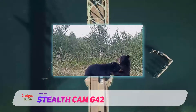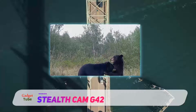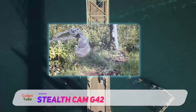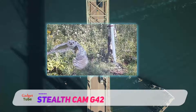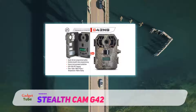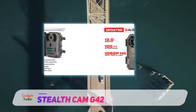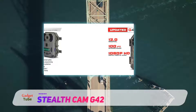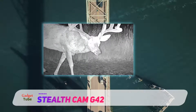This camera has a trigger speed of 0.5 seconds, which ensures documentation of essential activities you badly want. The fast trigger speed guarantees that moments you would not be able to see with your own eyes can be captured in detail. Other features include secure lock password protection to protect your photos and videos and keep them private when stolen. It also includes EZ dial programming with quick set capability.